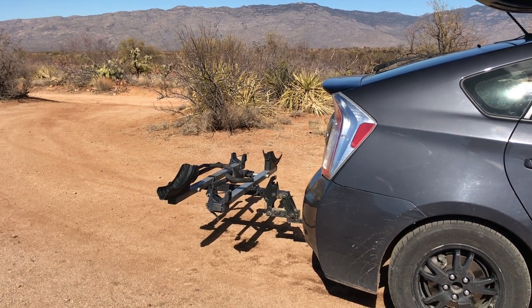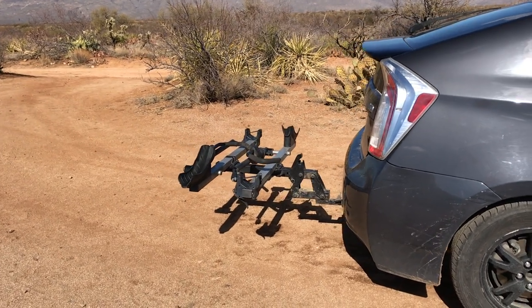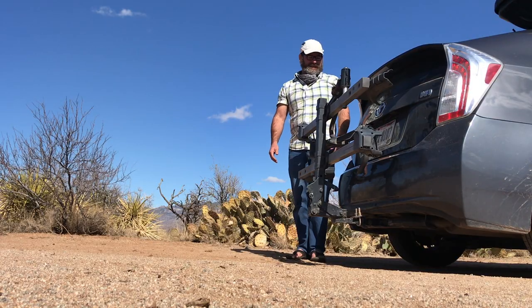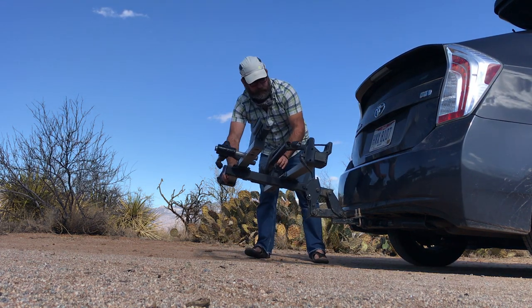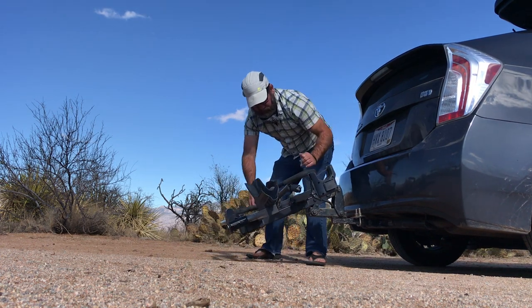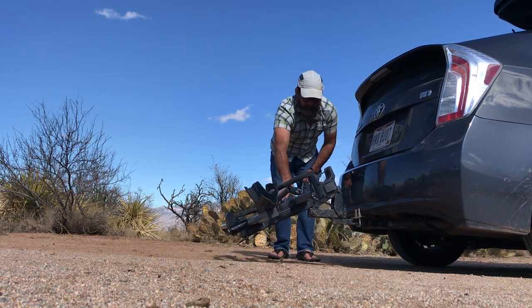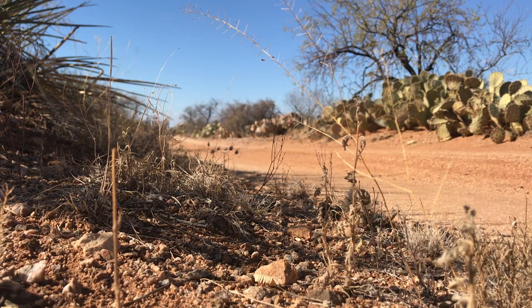As I'm sure you already noticed, I added a Thule bike rack to the back. I found this on Facebook Marketplace and got a pretty good deal on it. I can load two bikes up on there and it does not inhibit opening the hatch at all. When I'm not using it, it folds up, and it can also fold down to create more room to access the hatch.